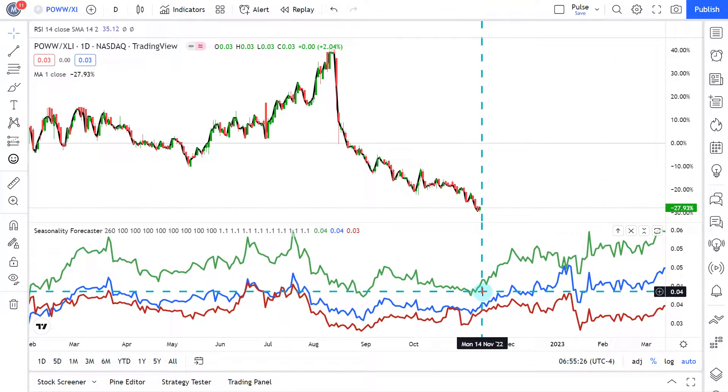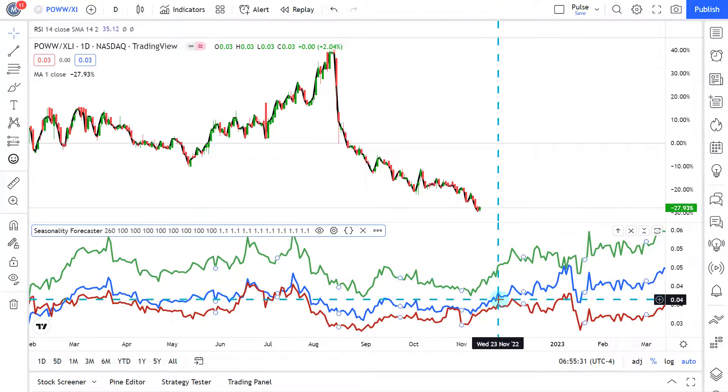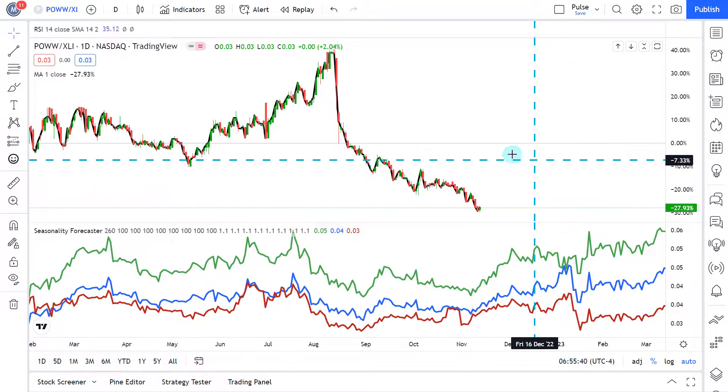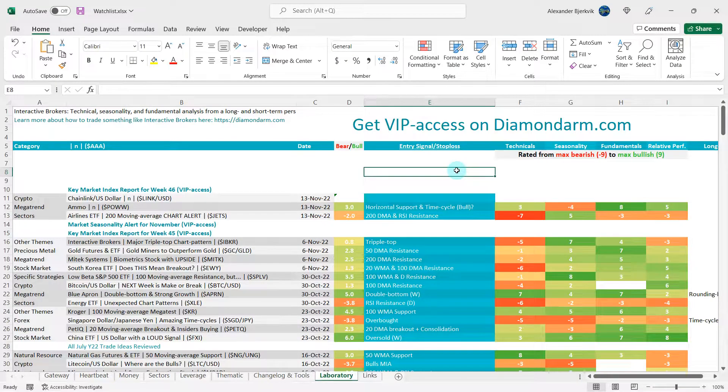The seasonality for relative performance is very interesting — over the last five years, seven years, and ten years, leading into January, AMMO usually outperforms the XLI. I give the bulls a five on relative performance. We end up with a 3.0 overall in favor of the bulls. The entry signal is that we are at horizontal support with a bullish time cycle phase around the corner. The political context of the recent American election could also drive buying at ammunition stores due to concerns about potential crackdowns.